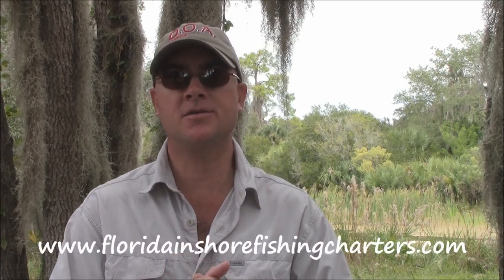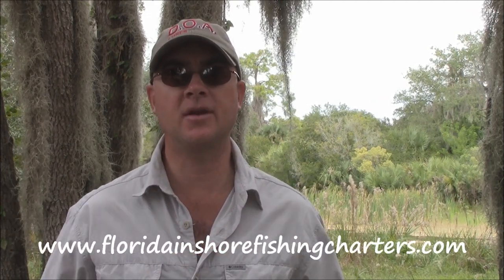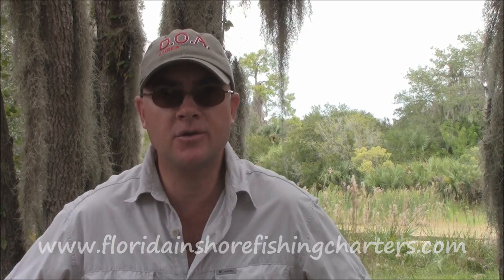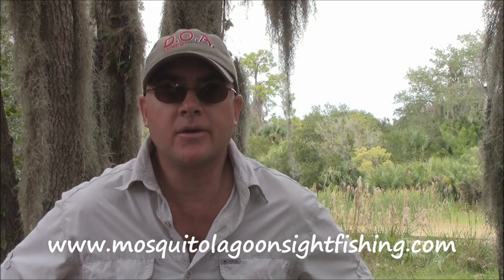Hi, this is Captain Drew Cavanaugh of Florida Shore Fishing Charters and Mosquito Lagoon Sight Fishing Charters, located in East Central Florida on the world famous Mosquito Lagoon and North Indian River Lagoon system, here in New Smyrna Beach, Oak Hill, Edgewater, Titusville and Cocoa Beach, just east of Orlando.